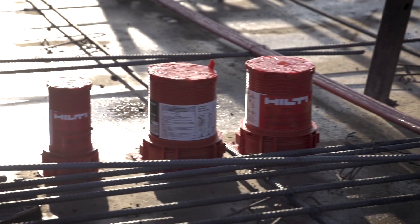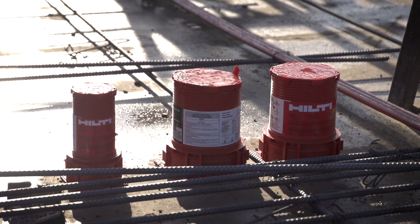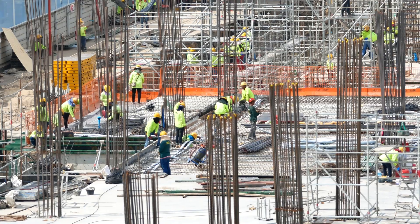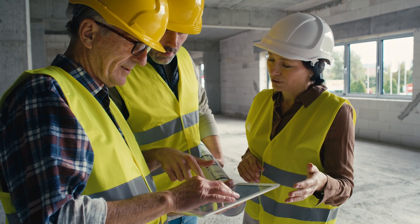The Hilti cast-in firestop portfolio helps you achieve these goals with a complete solution for your firestop needs. No matter the project type or specification.